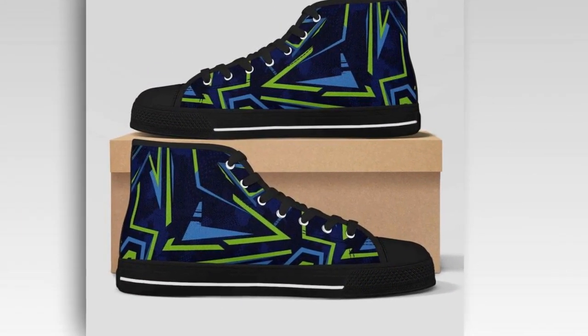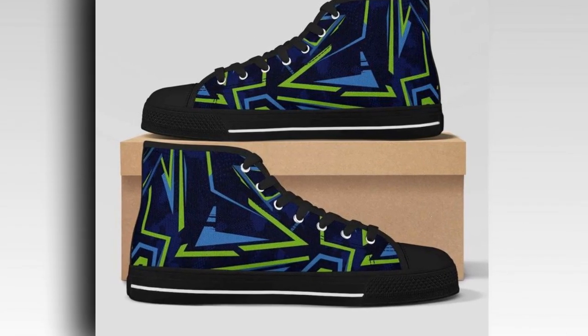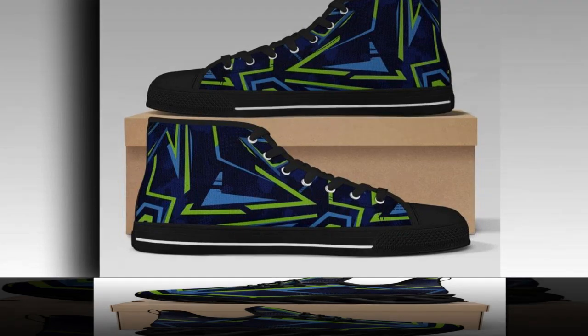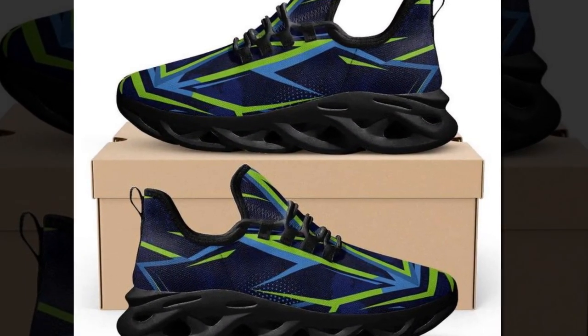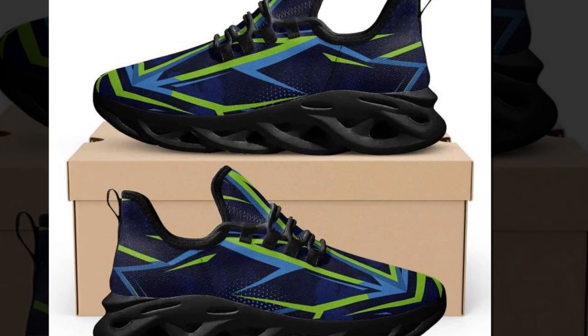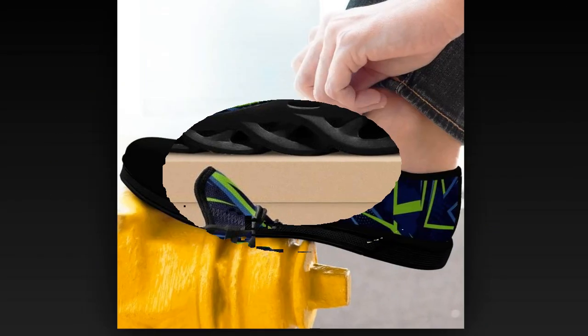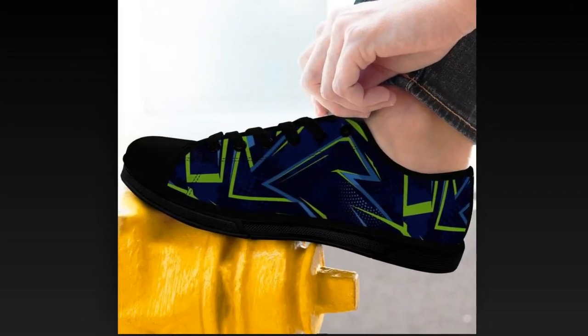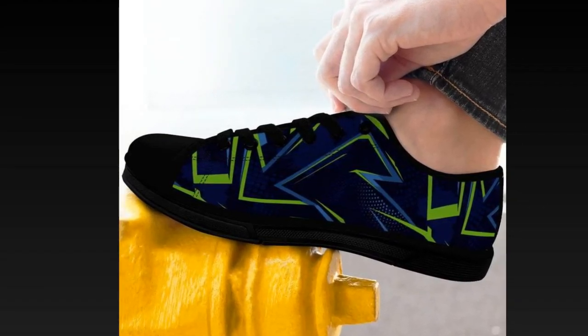Now, let's discuss what makes these shoes perfect for standing on concrete all day. There are five essential features to look for in any shoe if you're working on hard surfaces, and these shoes check all the boxes. First up, cushioning. These shoes have incredible cushioning that helps absorb the shock of standing or walking on concrete. The sole is designed to provide maximum comfort by distributing pressure evenly across your feet, protecting you from fatigue whether moving around or standing in one spot.